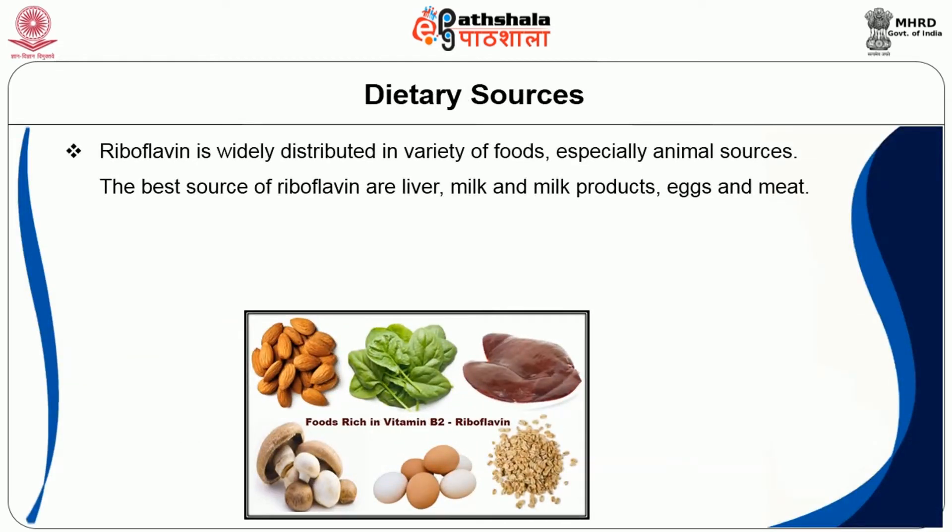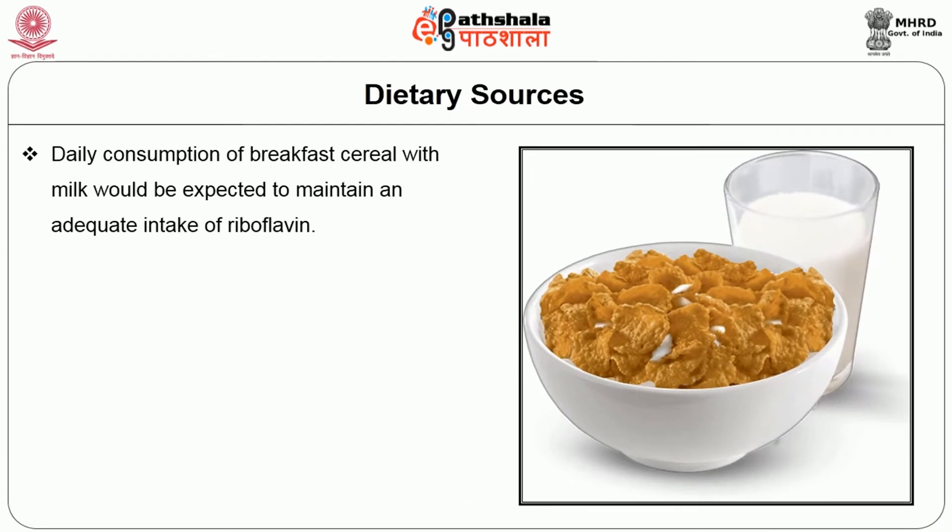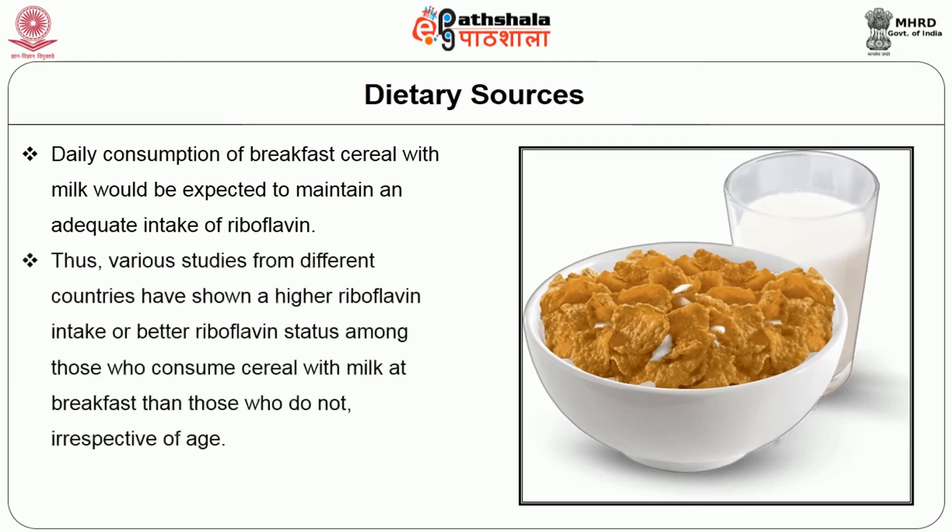Riboflavin is widely distributed in a variety of foods, especially animal sources. The best sources of riboflavin are liver, milk and milk products, eggs and meat. Green vegetables like spinach provide fairly good sources. Cereals and flours are ordinarily low in riboflavin. Fruits, roots, and tubers are poor sources, and fats and oils are practically devoid of this vitamin. Daily consumption of breakfast cereal with milk would be expected to maintain adequate intake of riboflavin, and various studies have shown higher riboflavin status among those who consume cereal with milk at breakfast, irrespective of age.